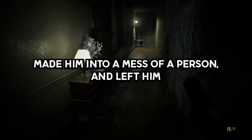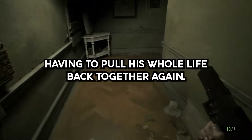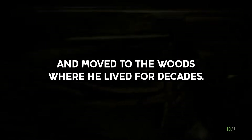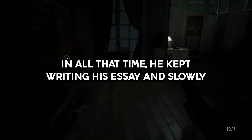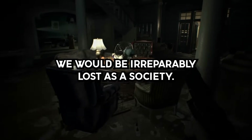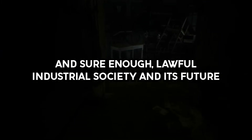But the student didn't react — it just broke him, made him into a mess of a person, and left him having to pull his whole life back together again. He graduated, but then turned in his degree only a couple of years later and moved to the woods where he lived for decades. In all that time, he kept writing his essay, and slowly he became so sure of his beliefs — so convinced that they were right — that he thought if the nation didn't read it, we would be irreparably lost as a society. So he set out to make sure that everyone heard what he had to say, and sure enough, Lawful's Industrial Society and Its Future has become one of the most well-known essays written in the last century.